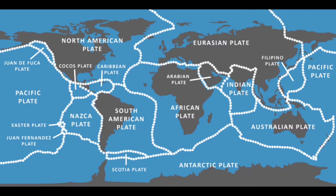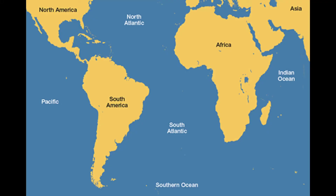Scientists use fossil evidence to support their theory of plate tectonics. You may have noticed that the coast of South America and Africa along the Atlantic Ocean seem like they line up — like if you put them together, they would fit together like a jigsaw puzzle.